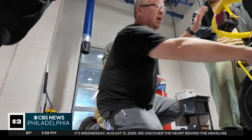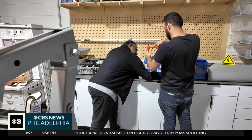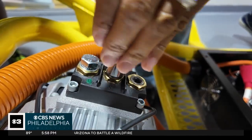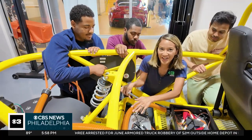Instructor Richard Saxton says the students aren't just learning technical skills — they're helping shape the future of transportation. They're doing pretty good. We have a deadline next Wednesday; I'm hoping we'll be able to drive this car out of here by then. As the world shifts toward cleaner energy and sustainable technology, these students are learning to lead the charge.